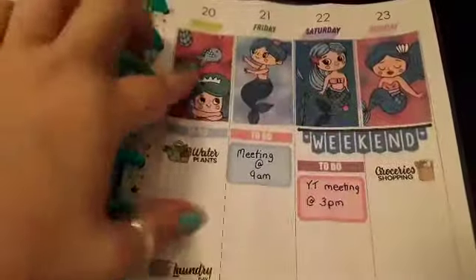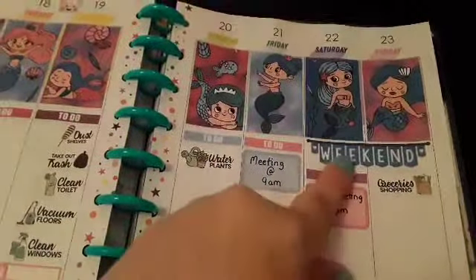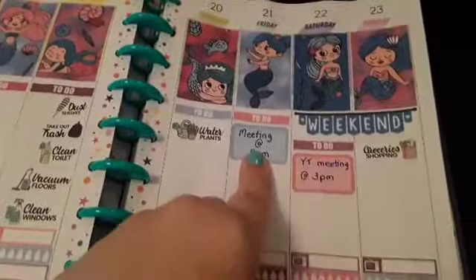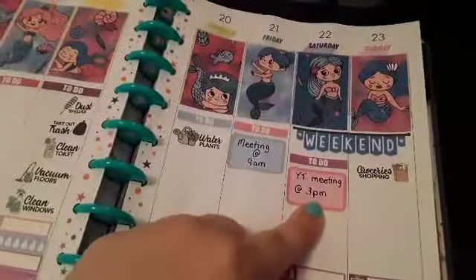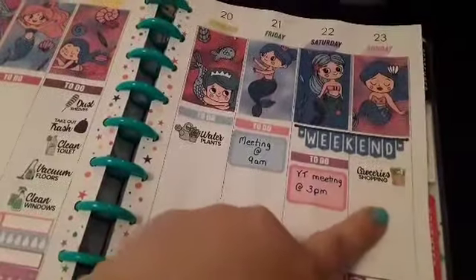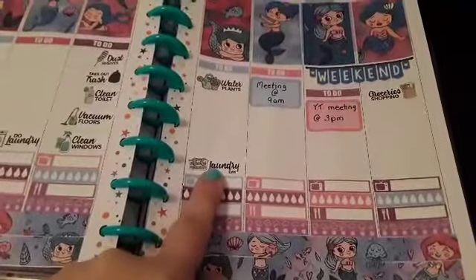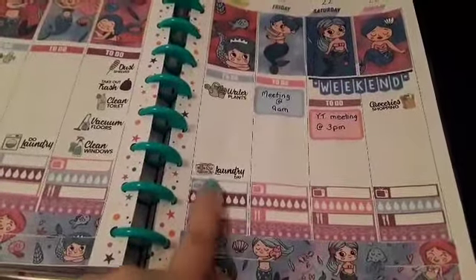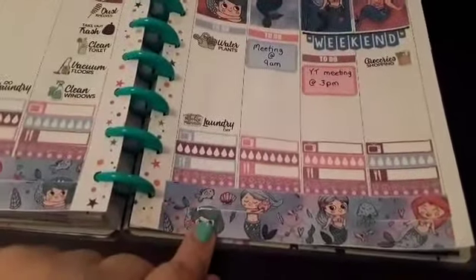Over here, like I said, I have the full boxes up here, my to-dos, the weekend banner. I have my real life meeting on Fridays and my YouTube meeting on Saturday. This is going to be my grocery list. Another laundry day here on Thursday. Same setup: TV, water, meals, weather, and then the washi.